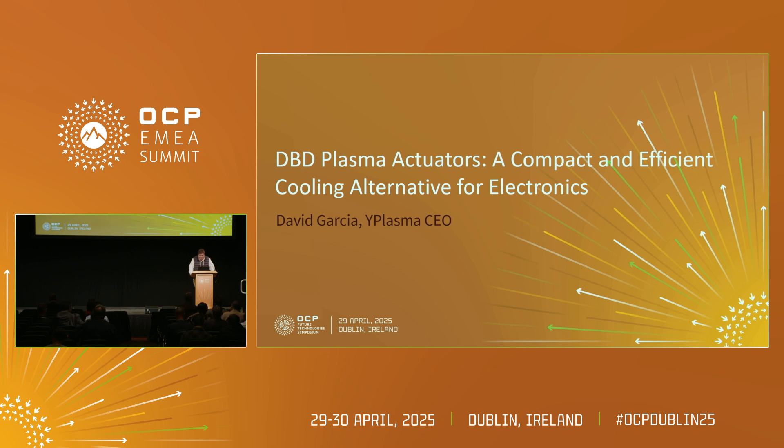That technology is that simple — this is a plasma actuator, and welcome to the plasma cooling era.